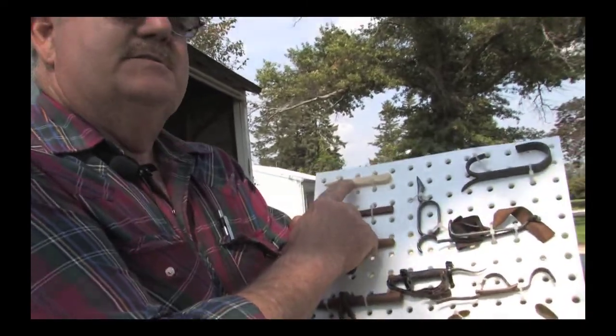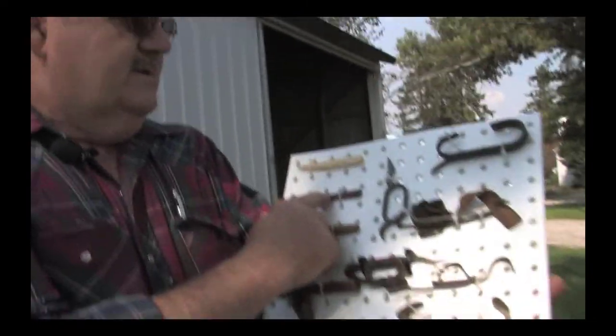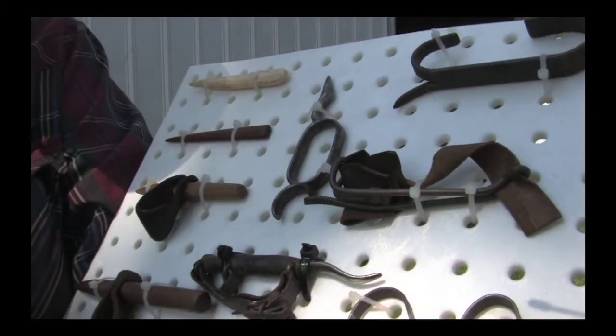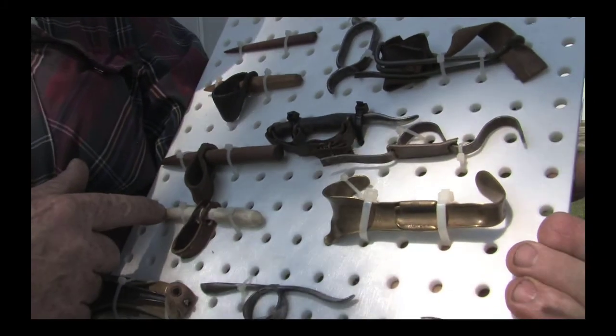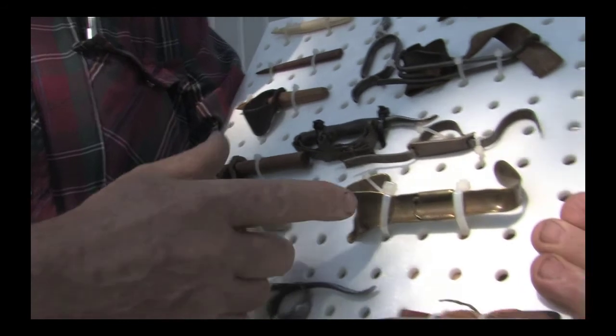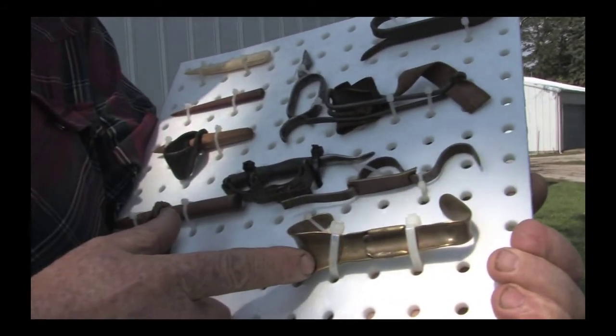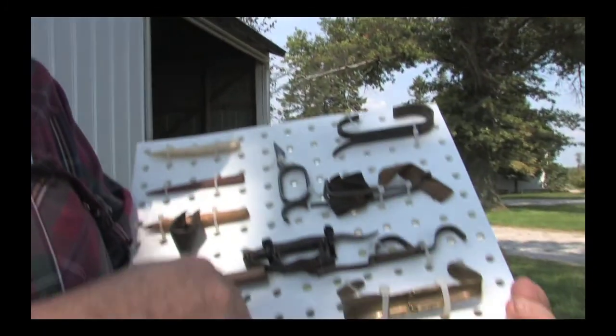These are pegs. This whole board is nothing but pegs. This is ivory. We think this is a whalebone. These are wood. This is a bone. This is brass. Brinkerhoff of Sandusky, Ohio — they were actually the first ones to patent a peg, which was 1869. Most of the other stuff is Boss or Key or somebody like that.